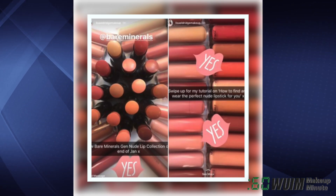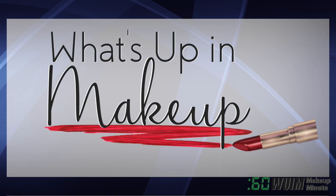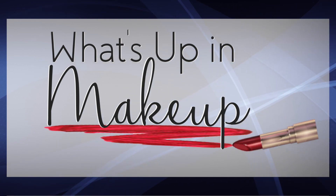And here are some sneak peeks from the new Bare Minerals Gen Nude Lip Collection coming at the end of January — photos from Lisa Eldridge's Instagram Story. That's it for now, we'll see you same time tomorrow.